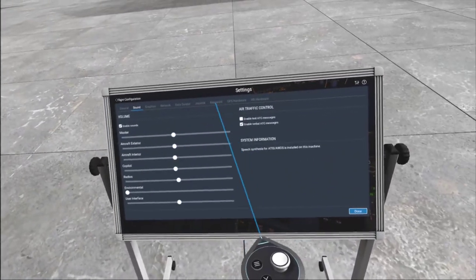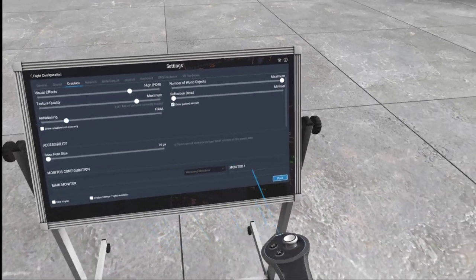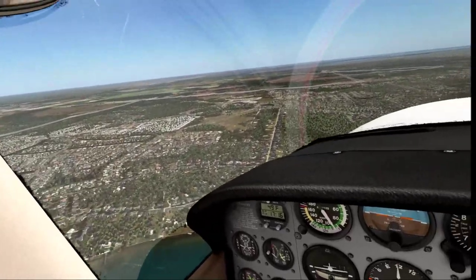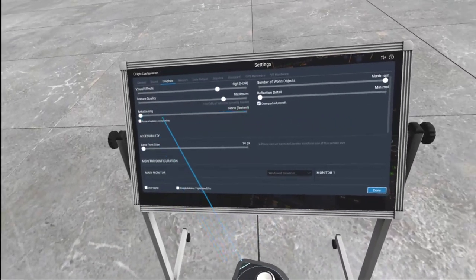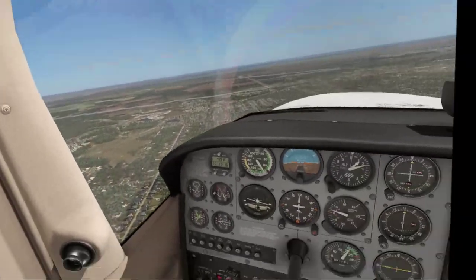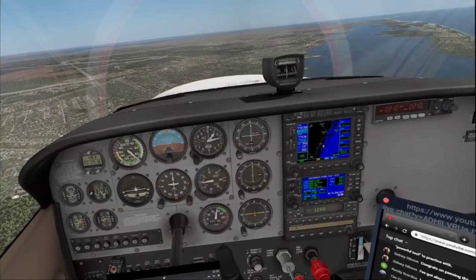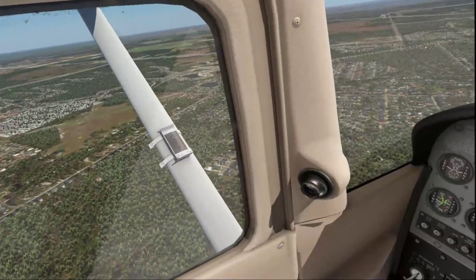I'll sacrifice some graphics quality. Everything is very dark now, but my frames are higher. I wonder how it looks if I take this all the way to none. That looks all right — I can live with that. A little jaggy for me, but livable. Okay, we're a little high — we'll start coming down. We're looking to see how the performance in the flare is different with the REP from the default 172.